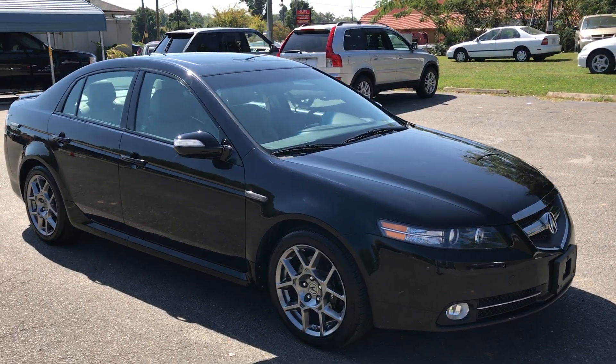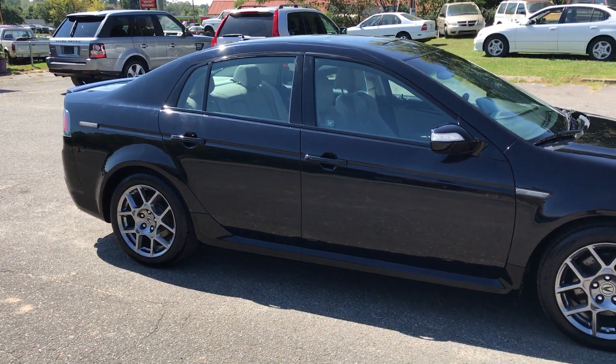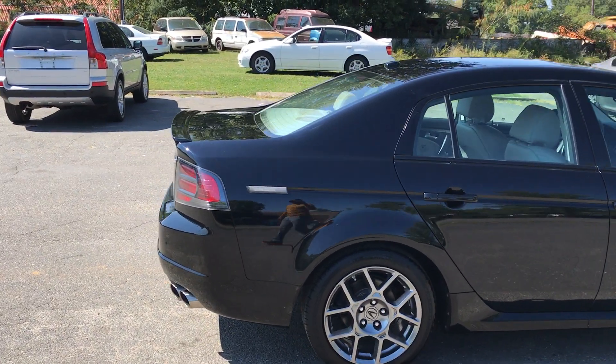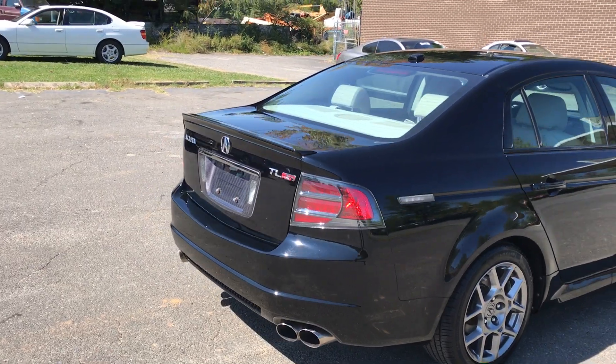For more information and details about this beautiful Acura, be sure to give Carolina Auto Imports a call at 704-599-2020, or you can reach us online at www.CarolinaAutoImport.com.